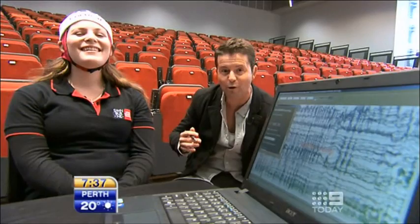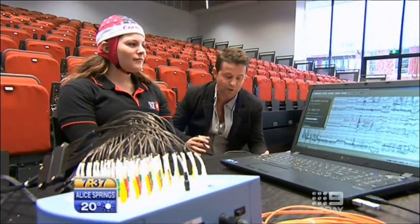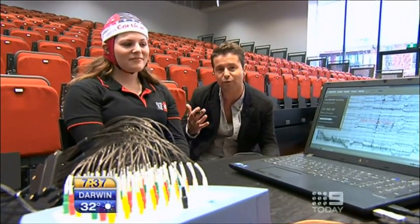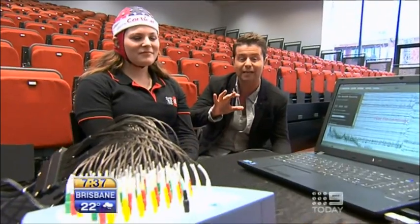It can analyse the cognitive process and also has medical applications — so you can see if there are deficiencies in hearing or sight. It can also pick up multiple sclerosis. Basically the sort of research they're doing here is to work out how the brain works and the nature of the human mind and consciousness. It is quite incredible. If you are interested in technology, they're having an open day this Sunday and this is the sort of stuff you can learn here.